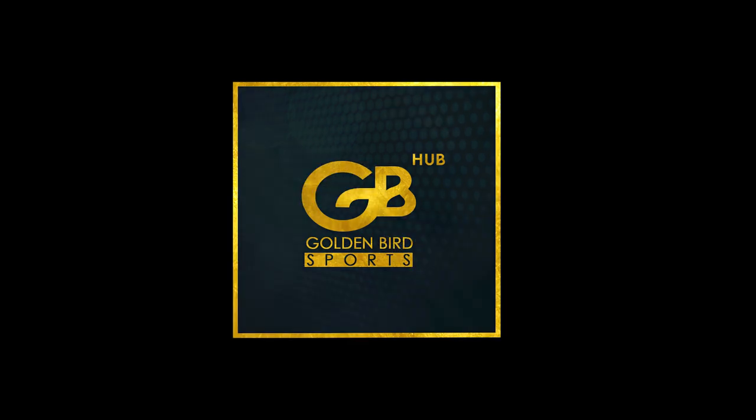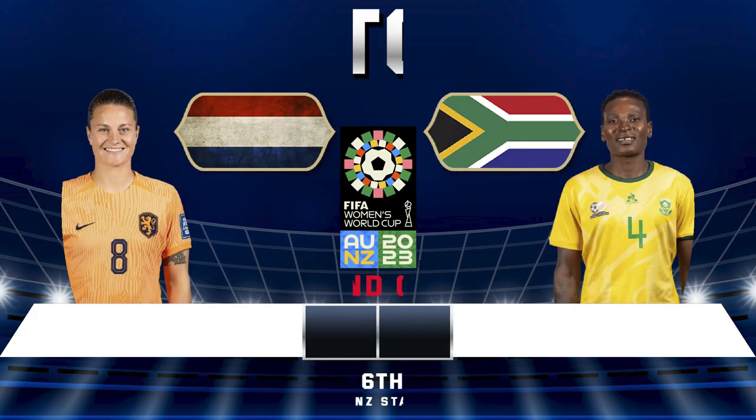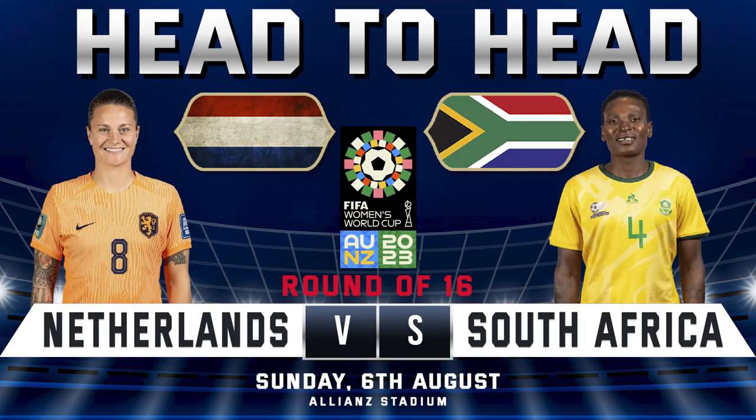Hi guys. Welcome to our channel Golden Bird Sports. In this video, we will preview the head-to-head stats of the Women's World Cup Round of 16 match between Netherlands vs South Africa. So, let's start.